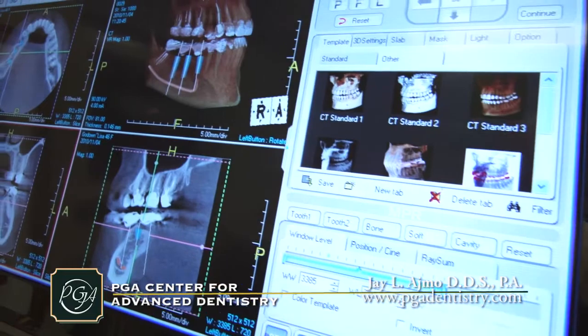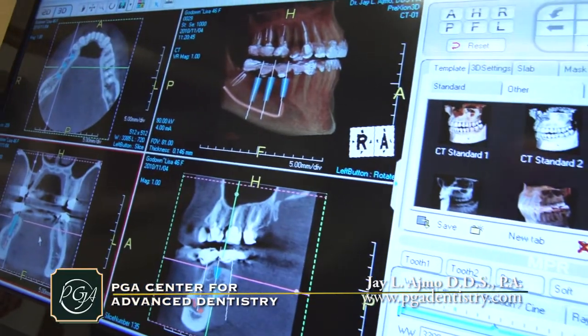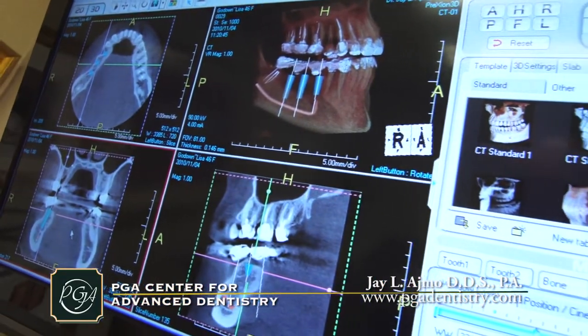This machine gives us a three-dimensional view of your jaws, specifically measuring how much bone you have available in each area of the jaw. This allows us to place dental implants on an interactive computer program so we can predictably plan where the dental implants will be in your jaws and what size dental implants we will place before the procedure is initiated.